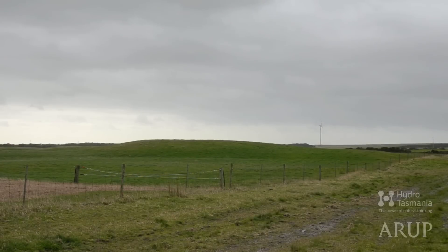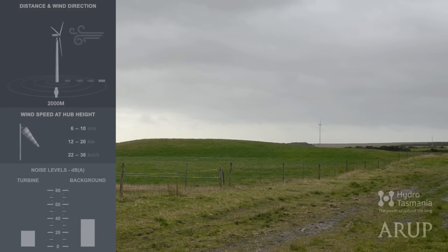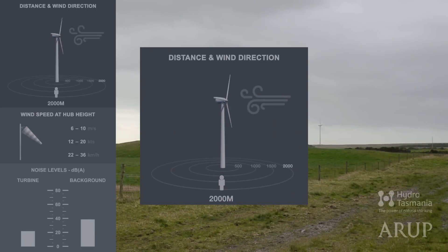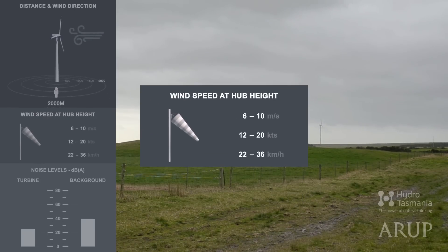The first sound you'll hear was recorded 2 kilometres away from the turbine. The video of the turbines that you're watching was taken from that point, and the legend on the left provides detail about the sounds you're hearing. On the top, the distance from the turbine and the wind direction. Then the wind speed at hub height, in metres per second, knots and kilometres per hour.